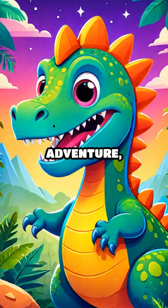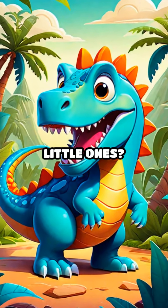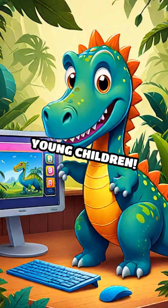If you enjoyed our dino food adventure, please like, share, and subscribe. Looking for more fun and educational activities for your little ones? Click the link below to visit a website with exciting, engaging items perfect for young children.